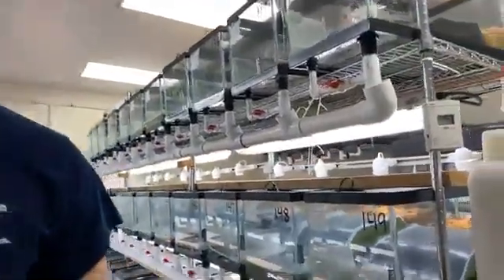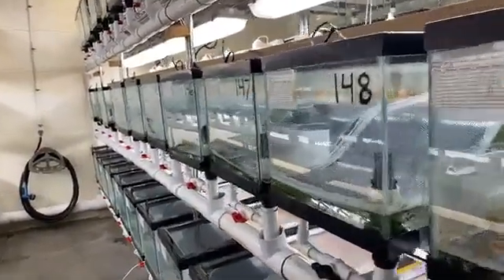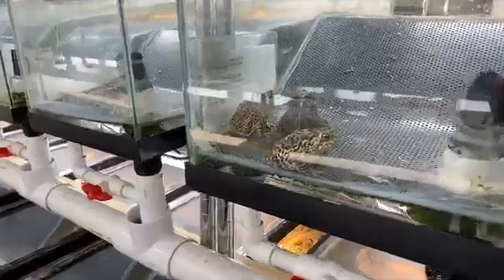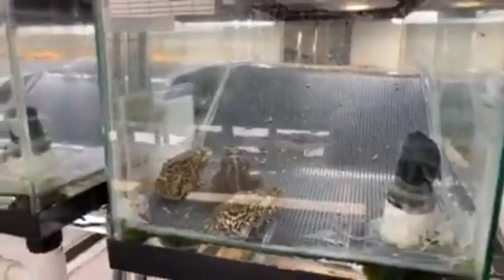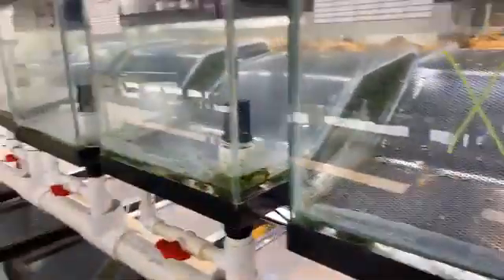The Houston Toad is just one species. The toads you typically see in your backyard are actually Gulf Coast toads. Houston toads are what are called environmental specialists — their environment is very specific. They live under very thick treetops in a sandy, loamy soil. Gulf Coast toads are species generalists; they live pretty much anywhere and you can even find them breeding in parking lots.